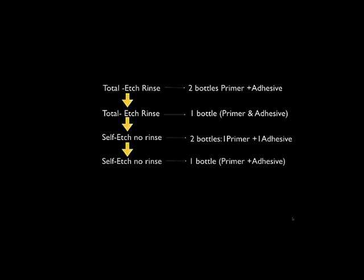Looking at where adhesives have been over the past 25 years — from total etch down to now — the market is moving more toward universal adhesives. That gives us the option of using phosphoric acid, going with a totally self-etch mode, or using a selective etch approach.